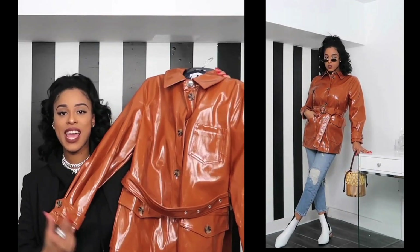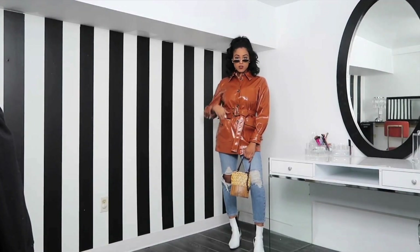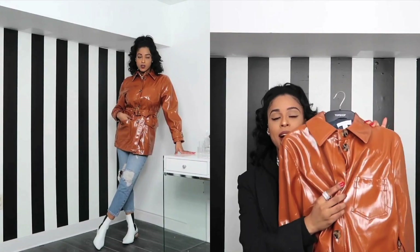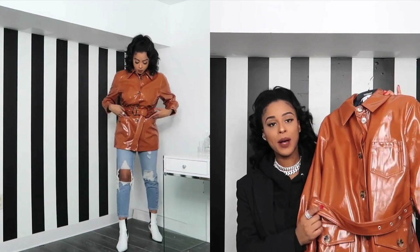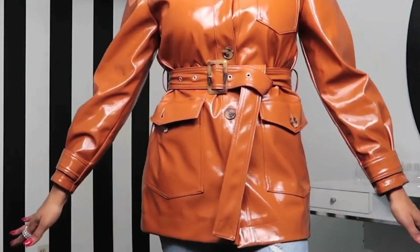The next thing I got from Topshop was this vinyl tan jacket. This tan color is like my obsession. If it fits right, I'm probably going to keep it. It has the tortoiseshell buttons on it and then it comes with this beautiful vinyl belt so you can cinch your waist. I'm so excited about this coat.